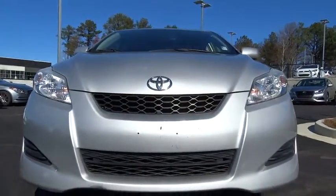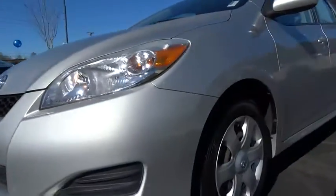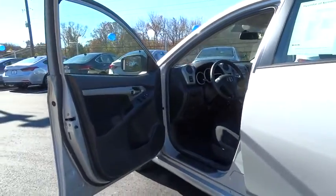Here are some of this vehicle's great options: keyless entry, cruise control, AM FM stereo with CD player, heated outside mirrors. This vehicle is Carfax certified one owner and qualifies for Carfax buyback guarantee. Come see the car for yourself.